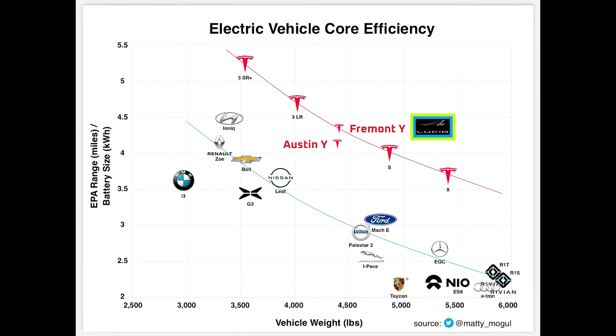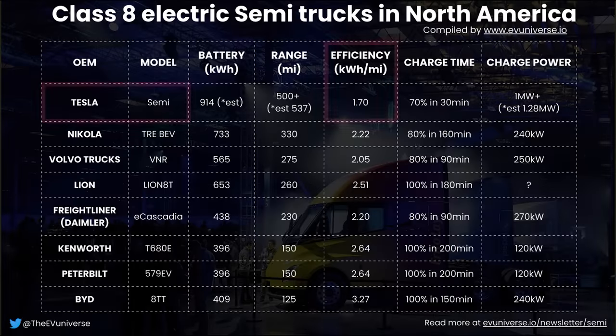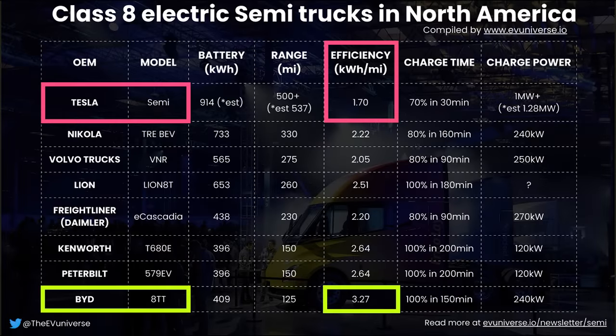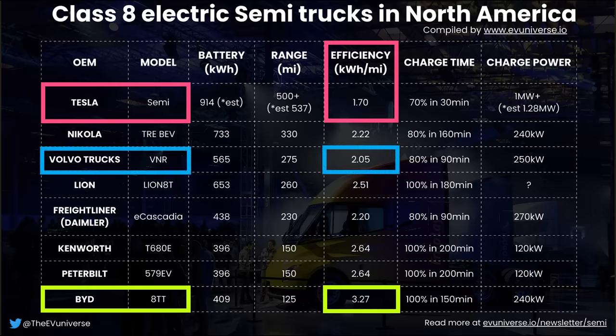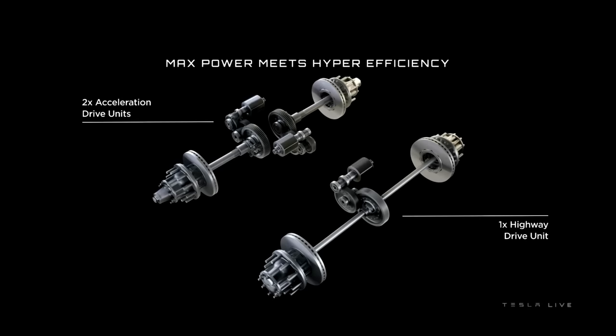But is the same true for the Tesla Semi versus other electric semis? Yes. A summary table from EV Universe shows that the Tesla Semi is nearly twice as efficient as the worst performing semi, the BYD 8TT, and about 18% better than the next best performer, the Volvo VNR Electric. Considering that the Tesla Semi has a battery pack that's about 62% larger and heavier than the Volvo, how is it still significantly more efficient? There's more going on here beyond just aerodynamics and better electronics — the Tesla Semi actually gets surprising leverage from its larger battery pack and triple motor setup.